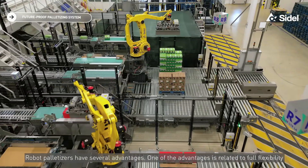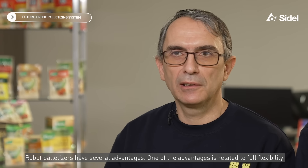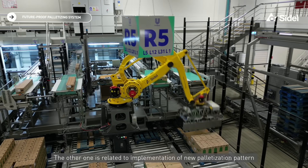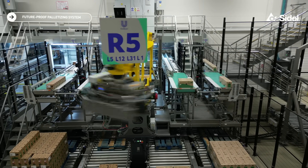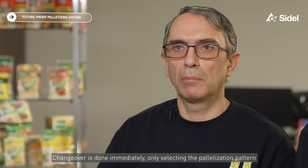Robot palletizers have several advantages. One of the advantages is related to full flexibility. The other is related to the implementation of new palletization patterns. The changeover is done immediately, simply by selecting the palletization pattern.